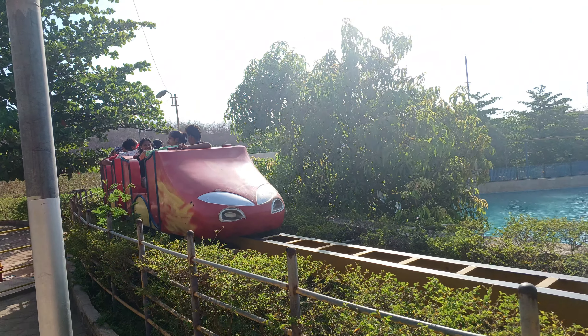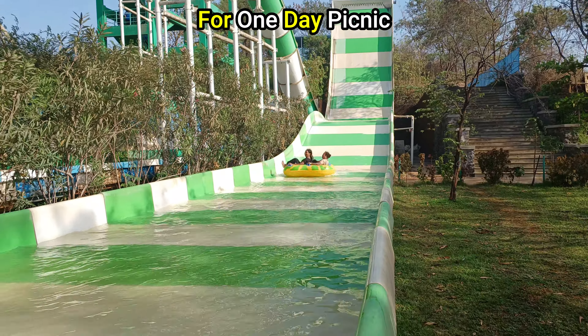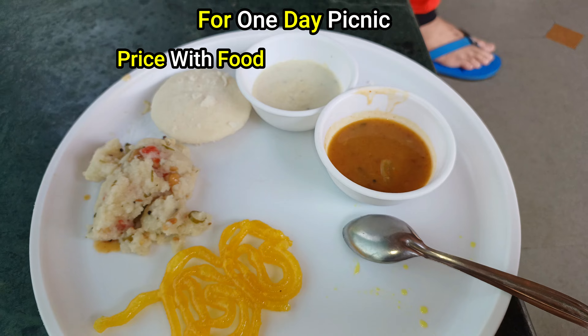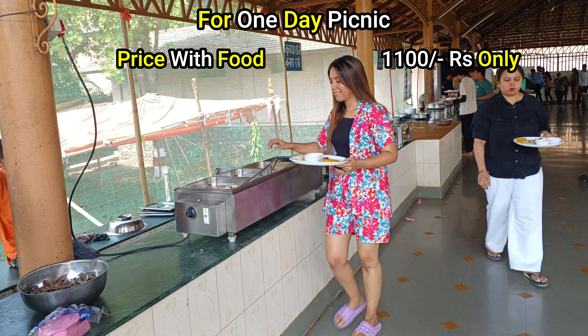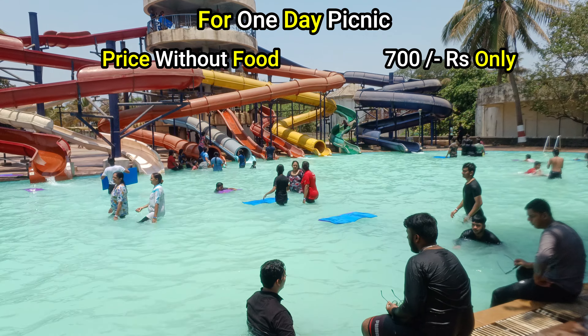Then I ended my Shangri-La Resort journey with a beautiful train ride. If you want to come here for a one-day picnic, then with delicious veg food it's only 1,100 rupees per person. Without food, it's 700 rupees per person.